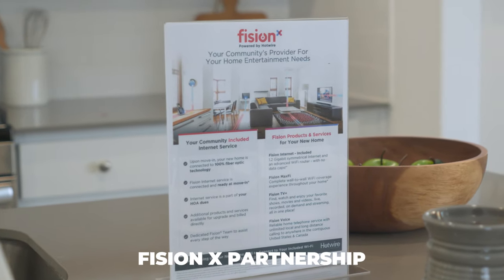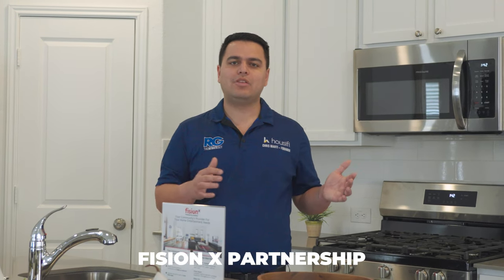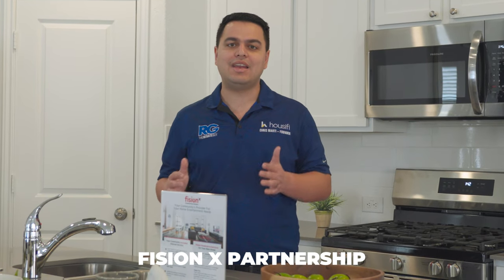Brookmill has a Brookmill-exclusive partnership with Fission X, an internet provider that will wire all homes with fiber optic internet at the time of move-in. No need to call Spectrum or AT&T — your Fission X internet is ready to go when you close. Even better, it's baked into the monthly HOA cost, so it's not an additional bill. Your HOA covers all the master-plan amenities and includes the fiber optic internet — an amazing added value for this community.